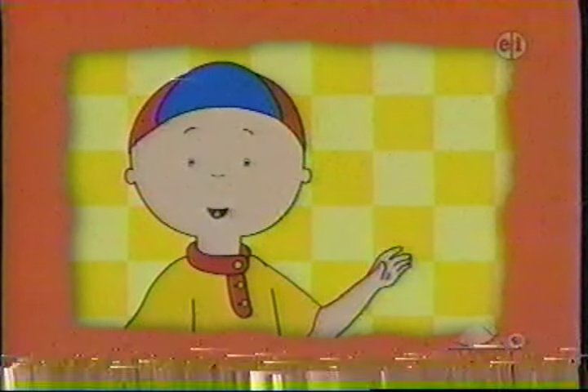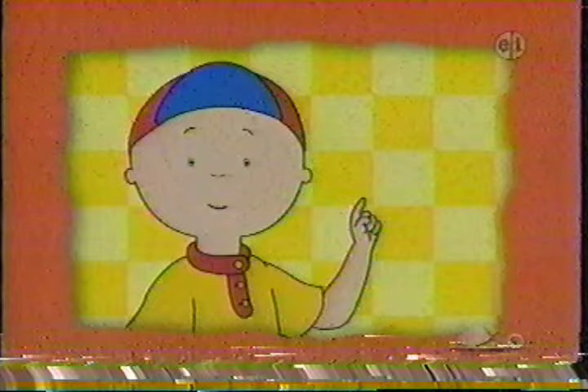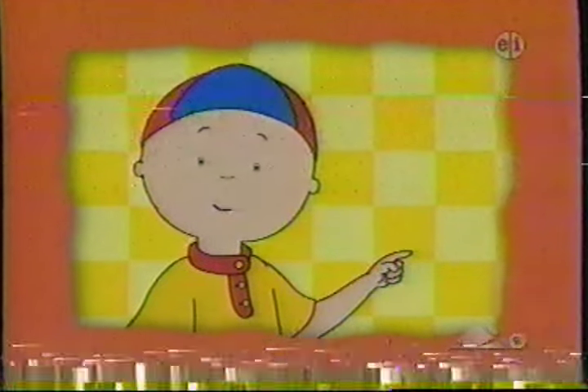Hi everybody! Do you want to play a game with me? Yeah! Okay, let's go. Let's play Lost and Found. I want to decorate the Christmas tree, but Rosie hid the decorations. There are five. Can you find them?